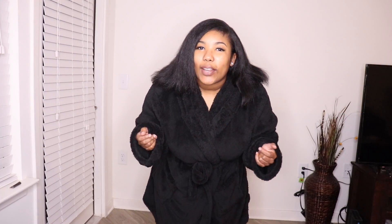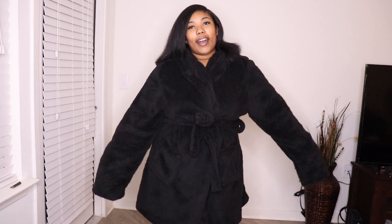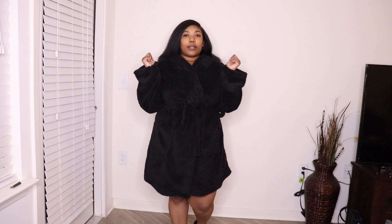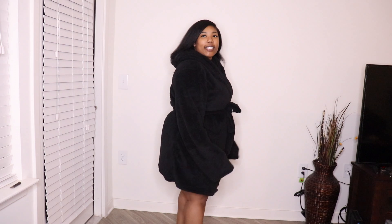Hey guys, welcome back to my channel! If you are new here, my name is Stephanie — you can call me Steph because we are friends now. I'm here with this cozy warm robe, I'm so excited to get into the details. But first and foremost, if you are not subscribed yet, what are you doing? Go ahead and subscribe to my channel and like this video — give it a thumbs up!